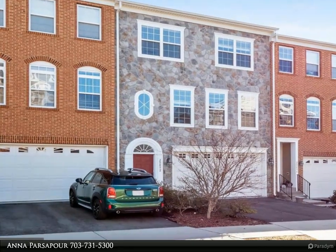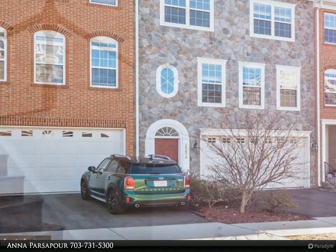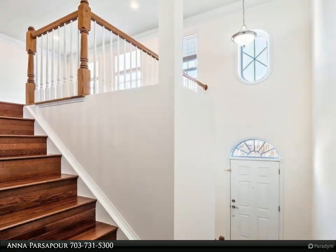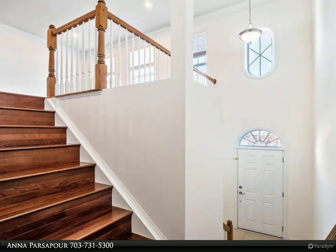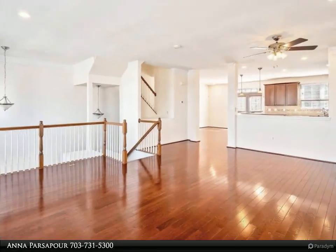Back to the market — the buyer's loan didn't go through. Welcome home to a rarely available large, bright, and open townhome in the Goose Creek Village community. Great open design, amazing storage, and large rooms make this a home that you can enjoy for years to come.